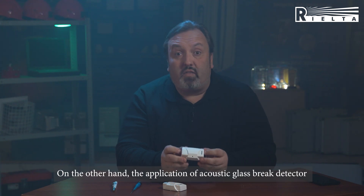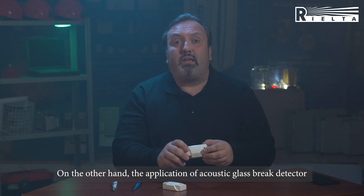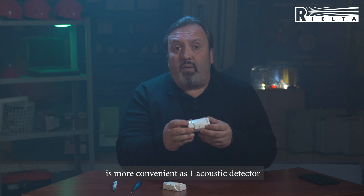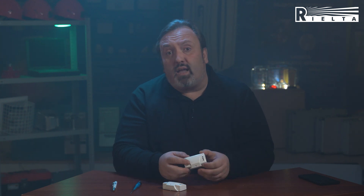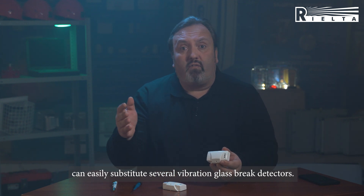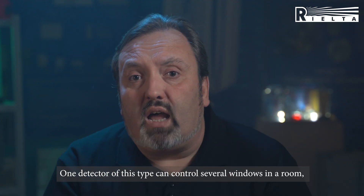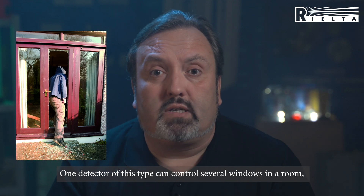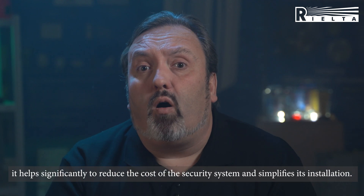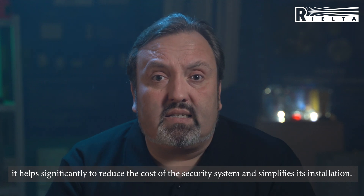On the other hand, the application of the sound glassbreak detector is much more proficient, because one detector can easily substitute multiple vibration glassbreak detectors. One detector of this type can control several windows in one room, and it helps significantly to reduce the overall cost of the security system and simplifies its installation.